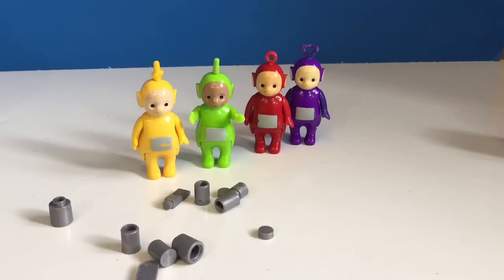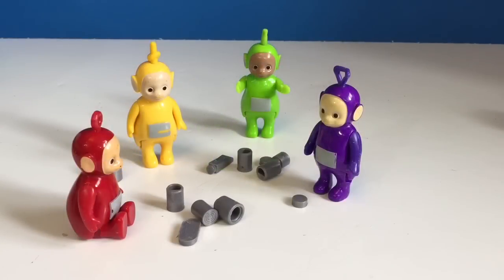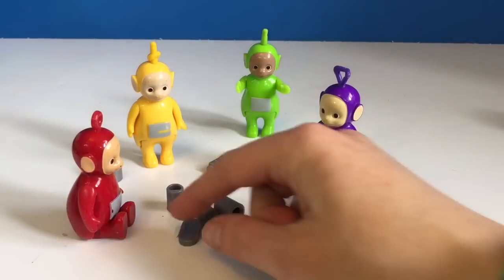Hello and welcome to Tiny Treasures. Tomorrow is a very special day — it's Earth Day, which means we do special things for the Earth to make it a better place.